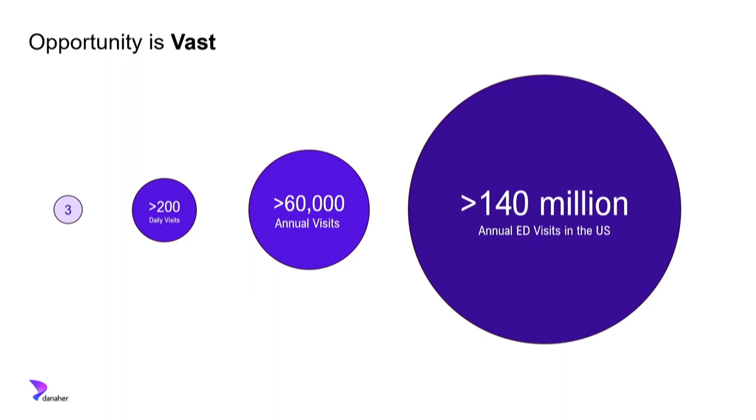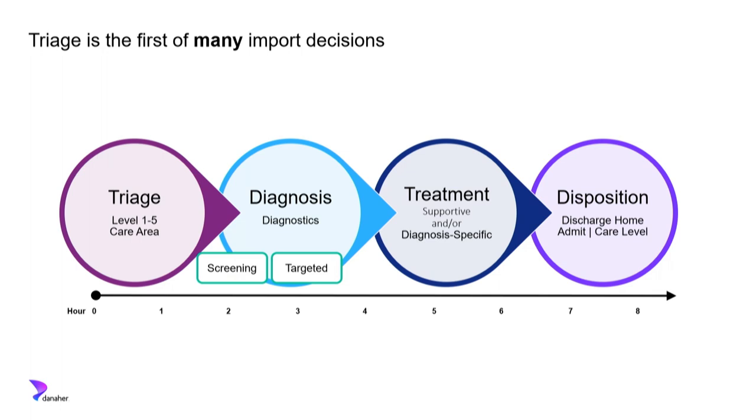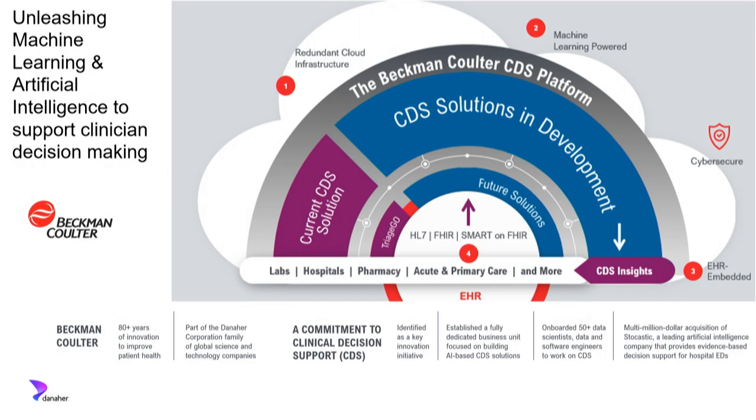What's the opportunity for the future? I told you about three cases. In an ED in a day, maybe 200 patients can be affected. In a given ED in a year, that's 60,000 patients, and 140 million across our country annually. Triage is the very first decision, but it's not where we're stopping. Over a six-to-eight hour ED visit, we make decisions about triage, screening and targeted diagnostics, treatment, and critical disposition decisions. We've been excited to transition from Hopkins to Beckman Coulter and team up with industry partners whose goals are aligned — Beckman Coulter has made a huge investment in emergency care and in AI-empowered clinical decision support. TriageGo is just the very beginning of our success stories. Thank you.